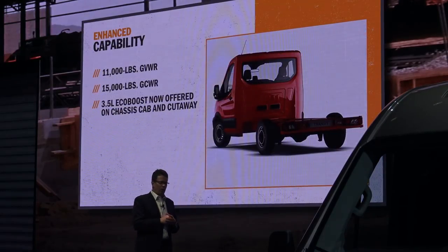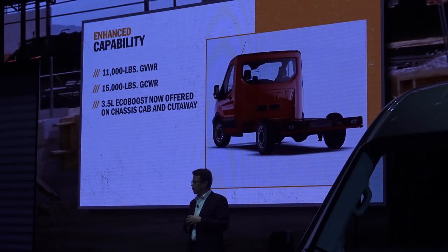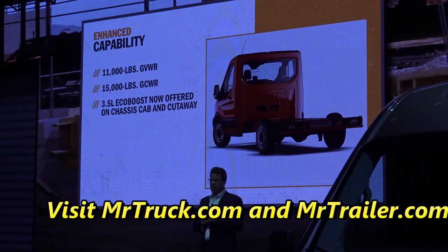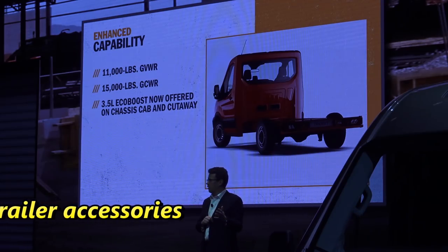Finally, we've improved the platform's capability. The chassis cab and cutaway are now rated up to 11,000 pounds GVWR, with a gross combined weight rating up to 15,000 pounds — so many RV customers can still tow a smaller car. This is available with the 3.5 liter EcoBoost, the most powerful engine in the entire segment. The chassis cab and cutaway also offer the all-wheel drive option, something no other chassis cab or cutaway offers in the industry.